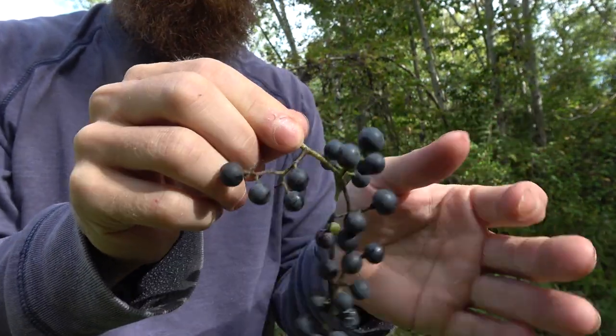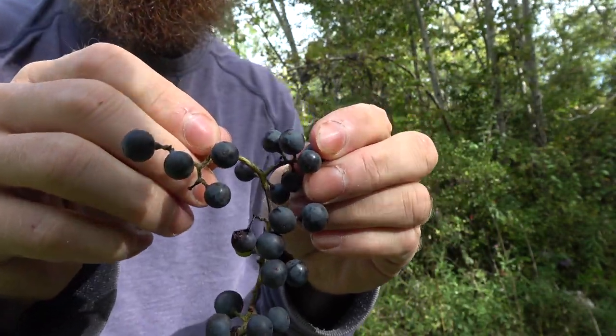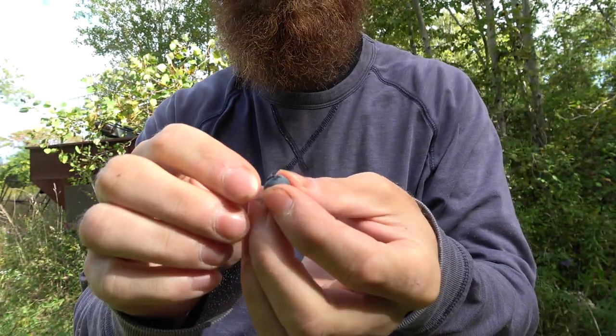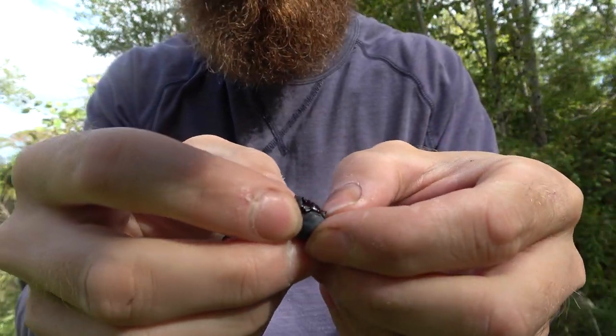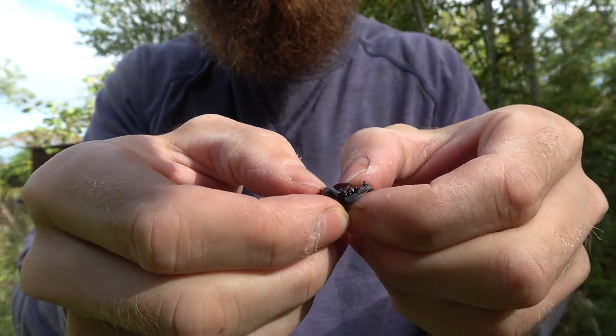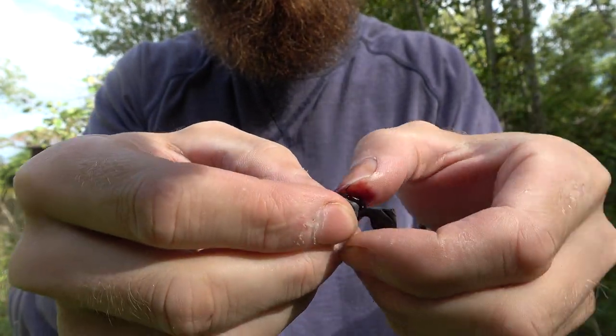The toxic Virginia creeper, unlike a wild grape, has a bright orange or red stem and also holds a cluster of berries, but these are not arranged in the same way as a wild grape. The Virginia creeper also has five leaflets, unlike the single leaf of the wild grape.